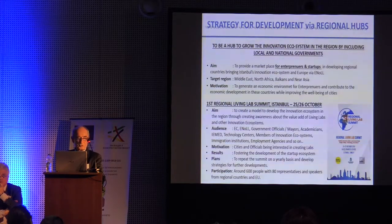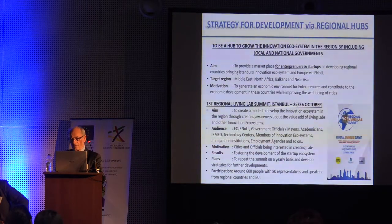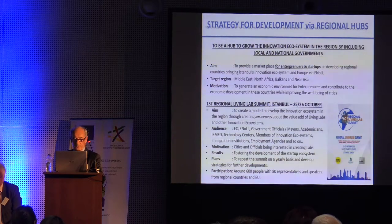As chair, we decided to submit a regional living lab network this year, getting permission from ENoLL. The first event we organized was last October 25th–26th, and Professor Wohman was one of the speakers. The whole region — Middle East countries, Central Asian Republics, Balkan countries — is becoming part of this regional living lab network. We attracted around 800 participants at the first public event.